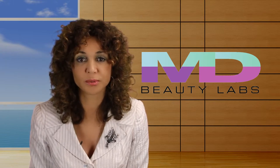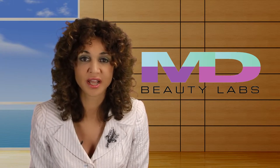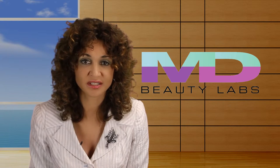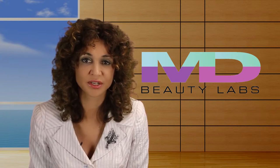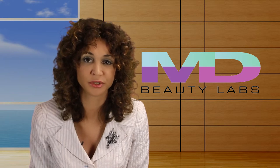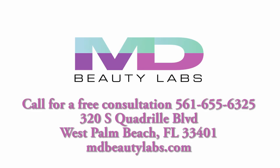Patients can usually resume normal activity within 48 hours, excluding strenuous exercise. We incorporate all the latest techniques in hairline design to ensure your transplant will look natural. For more information or to schedule a free consultation, call 561-655-6325 or go to mdbeautylabs.com.